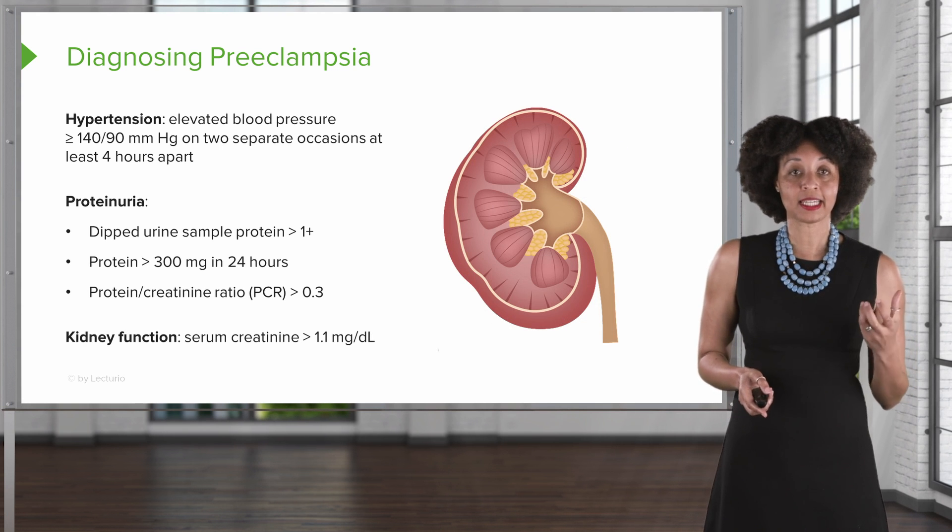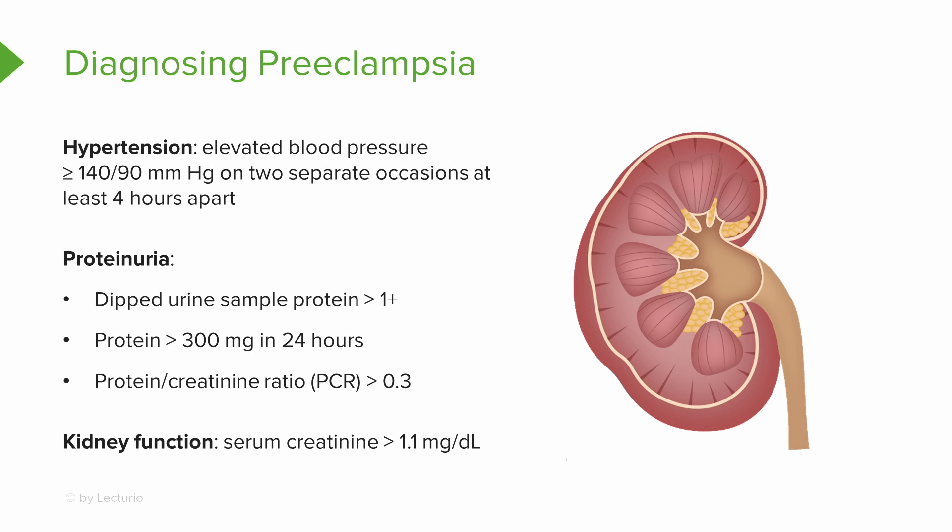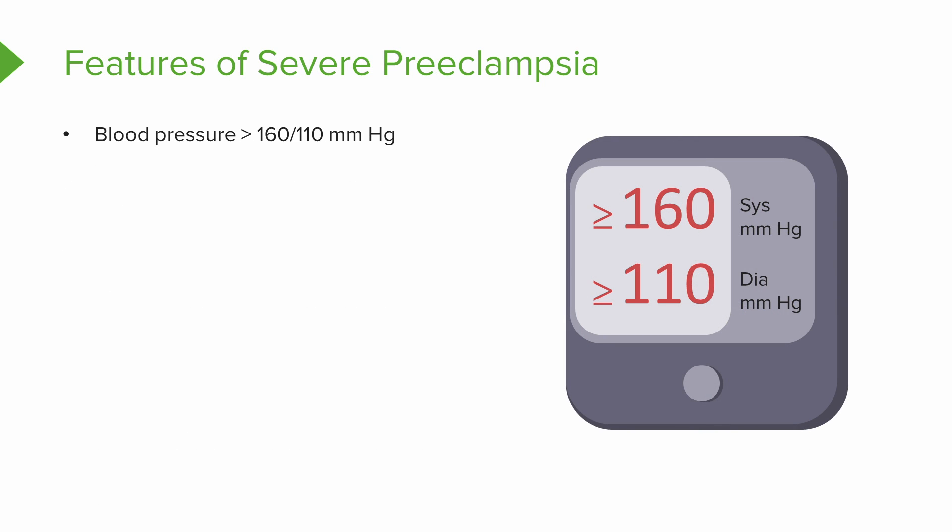And finally, kidney function. We can look at the serum creatinine, and if that level is increased above 1.1, then we can, along with the hypertensive diagnosis, diagnose preeclampsia. So those were the features of mild preeclampsia.